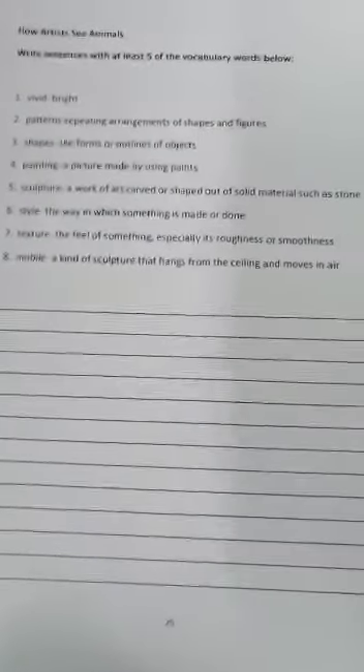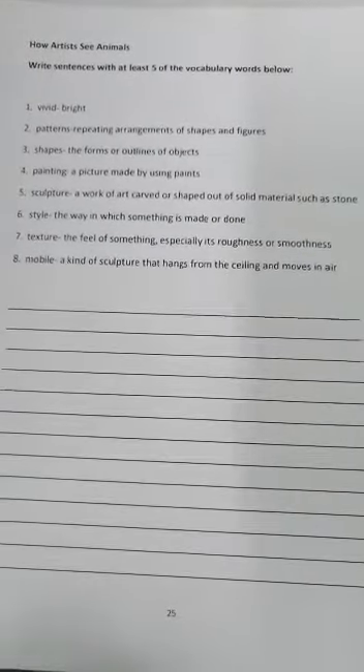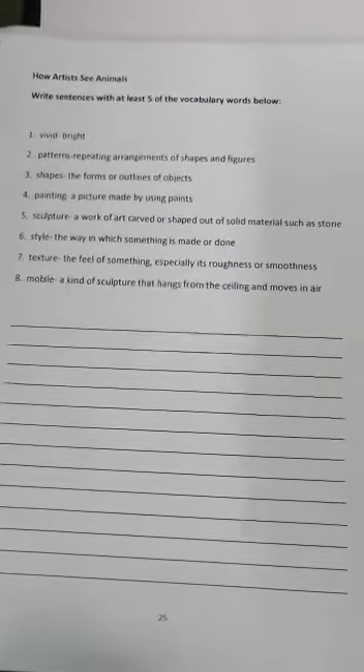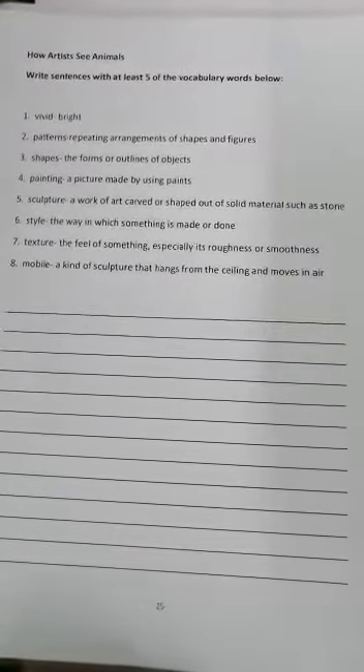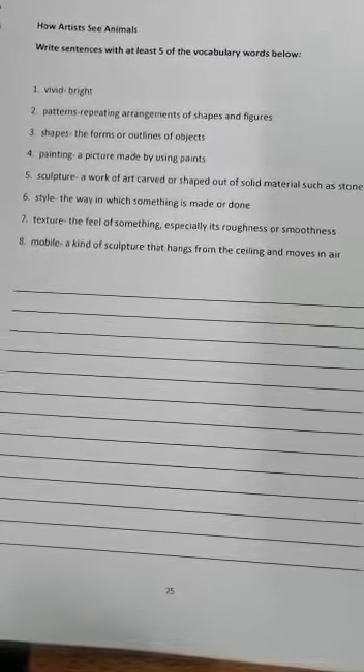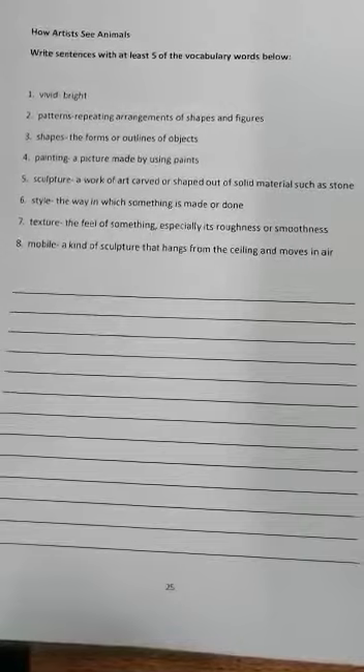Okay, we have our normal vocab list. Let's go over that before we start reading. Number one is vivid, which means bright. Number two, patterns, which are repeating arrangements of shapes and figures — if you guys remember our math lessons, we've done patterns. Number three, shapes: the forms or outlines of objects — triangles, squares, circles, ovals.